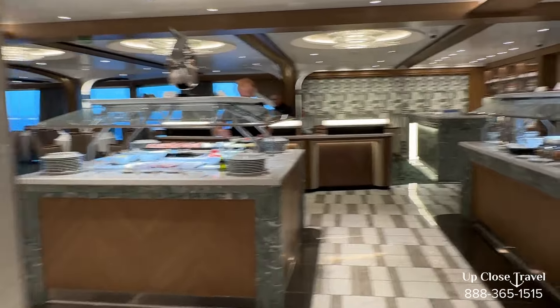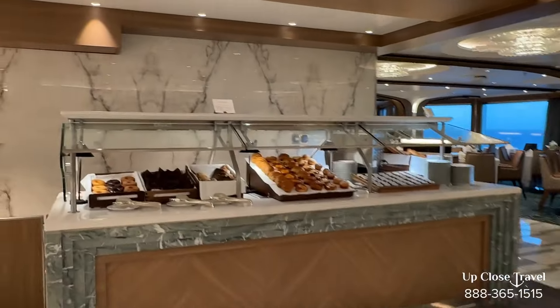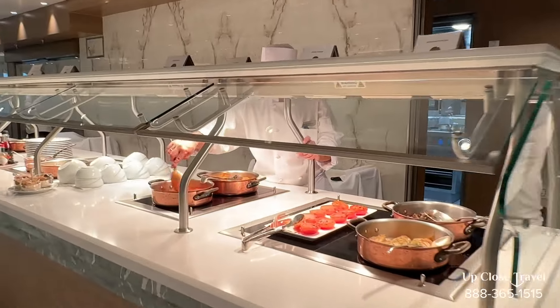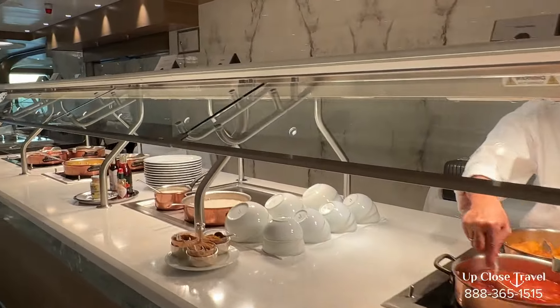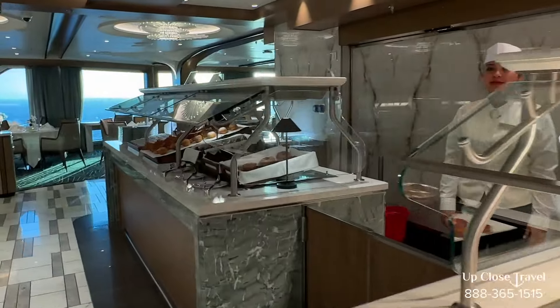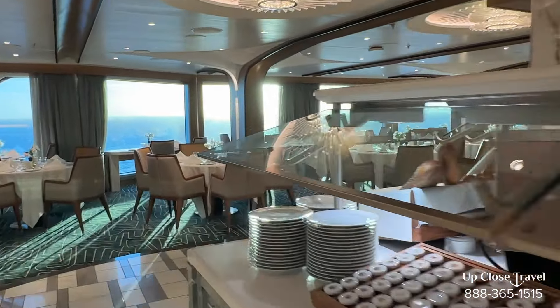Lots of breakfast options here. That is morning on deck eleven. Let's head up to deck twelve.